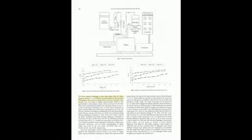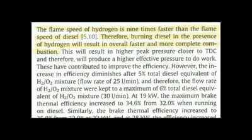The third page of this published, peer-reviewed scientific journal performed by an accredited university states the flame speed of hydrogen is nine times faster than the flame speed of diesel. This is a claim that I have been making ever since I first started endorsing the use of HHO boosting and building boosters and informing the public of the viability of this technology. Therefore, burning diesel in the presence of hydrogen will result in overall faster and more complete combustion — a statement published in a peer-reviewed scientific journal.